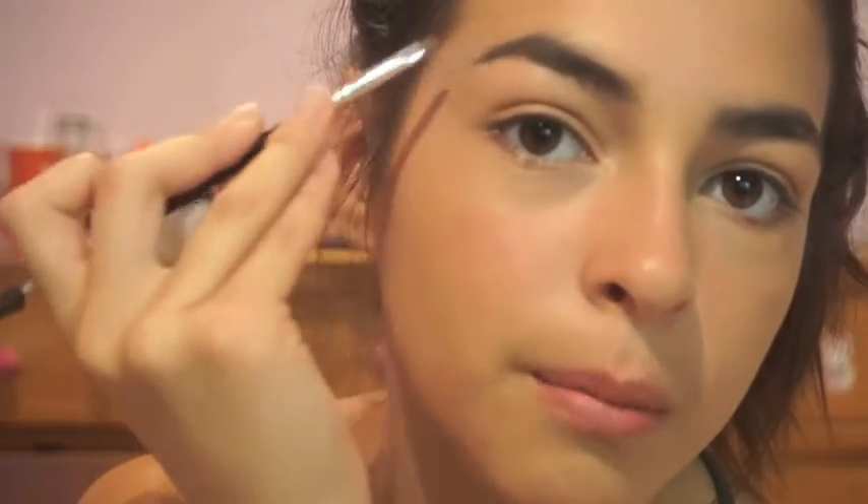Moving straight to eyebrows — I'm just combing them out with a spoolie and then lightly filling them in at the arch with my Anastasia Dip Brow Pomade. This stuff is the bomb and I barely even fill them in.